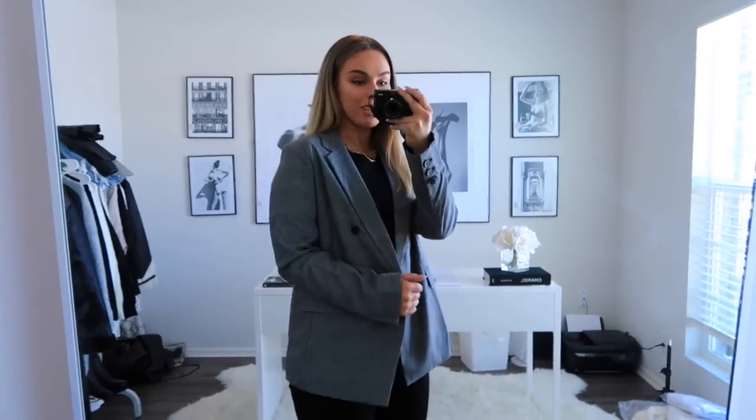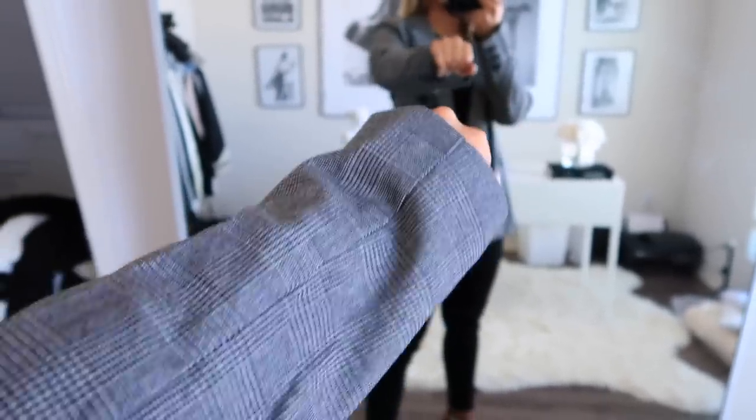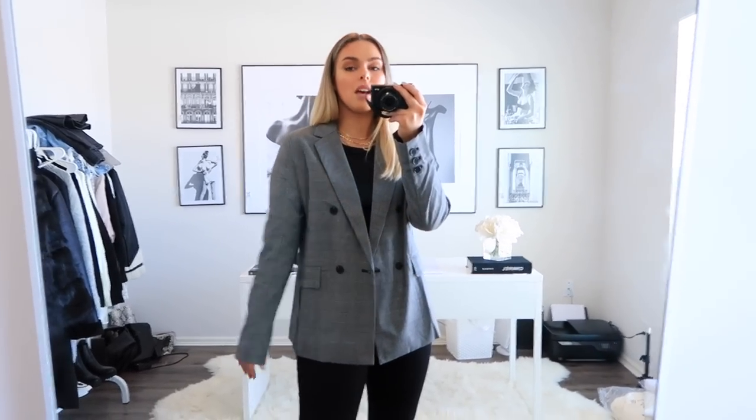The next piece I have is this blazer and I love it so much — I love the design and the button detail on it. I have mine paired with a black tank, those black jeans, and the necklaces. One thing I will say is that it does run pretty small — this is a large on me. If you're planning on wearing anything more chunky underneath, definitely size up as much as you can because even the large is still pretty tight on me.